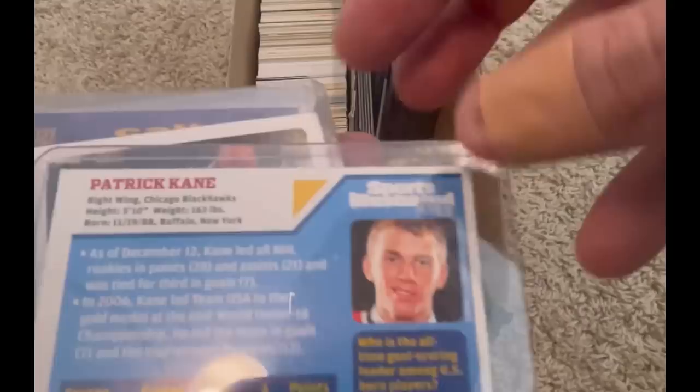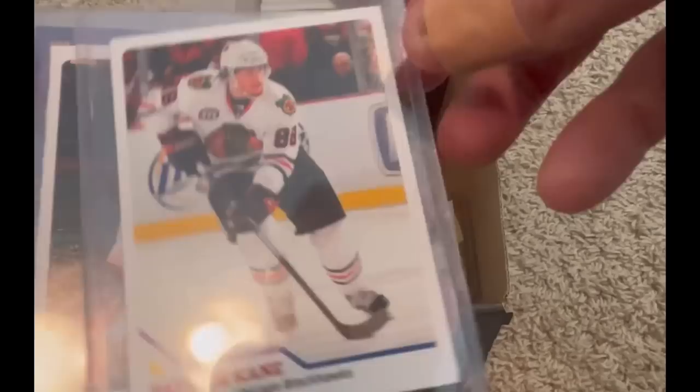Patrick Kane — is that his rookie season? That may actually be worth some money as well. He's one of the best in the modern era. Oh cool, Derrick Rose — that one's in much better condition. I don't think this one's going to be worth nearly as much, but nonetheless, a really cool card while he was playing at Memphis.